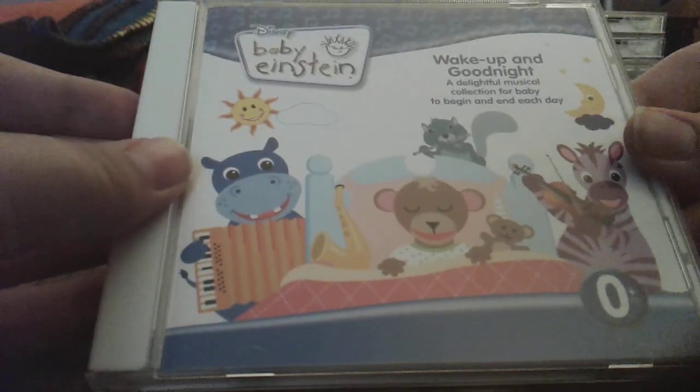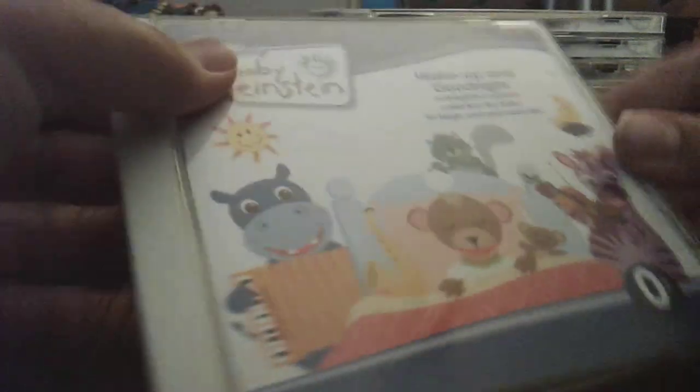Here's Wake Up and Good Night 2008 CD. Front, side, back, other side, disc, CD guide.